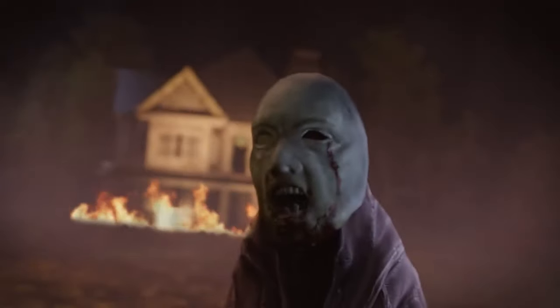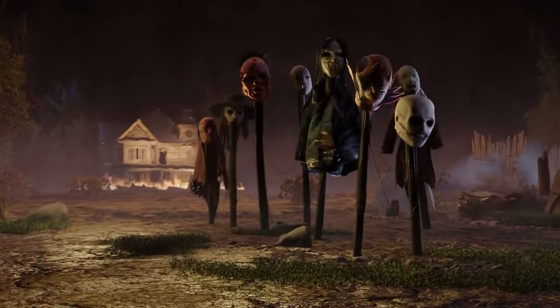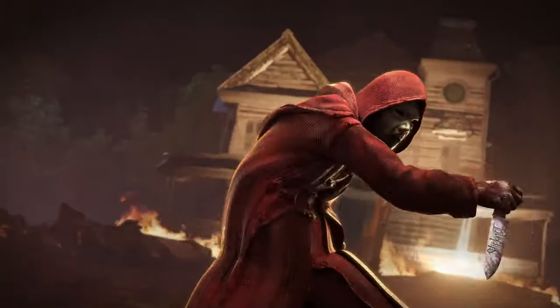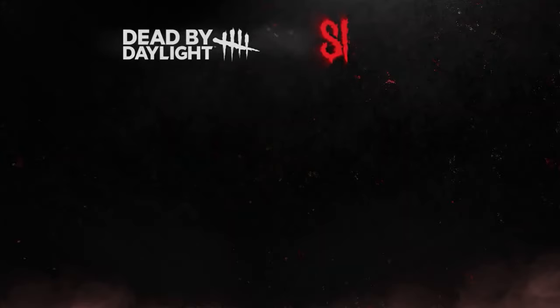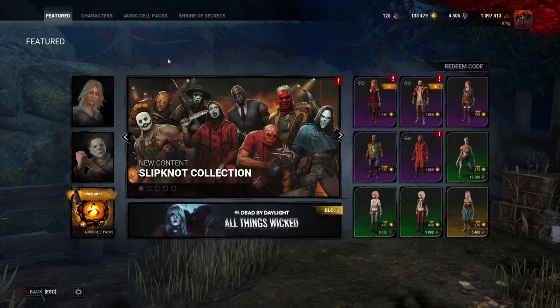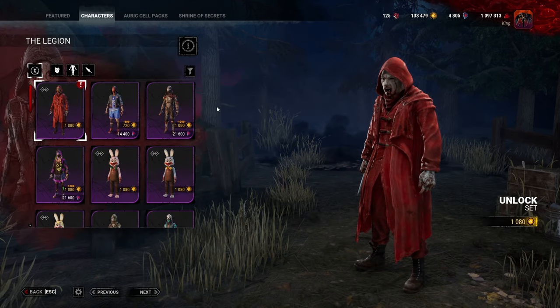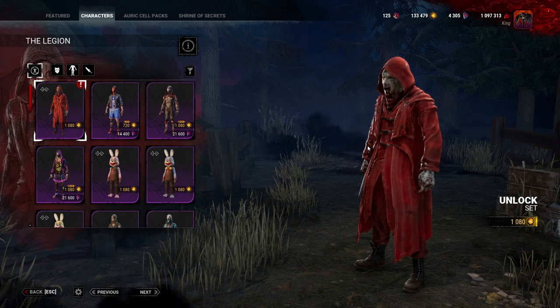The Slipknot cosmetics are finally in Dead by Daylight with a ton of cool different masks. We're going to take a look at all of them and showcase the Moris for the masks that you can actually see. Let's jump on into it. The Slipknot Collection is here — let's take a look at all of the cool things that we have.